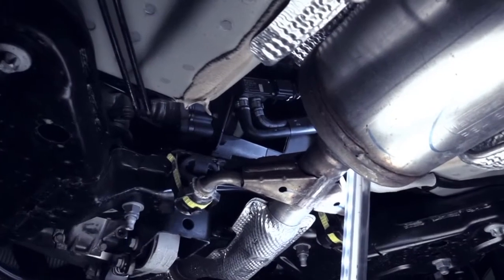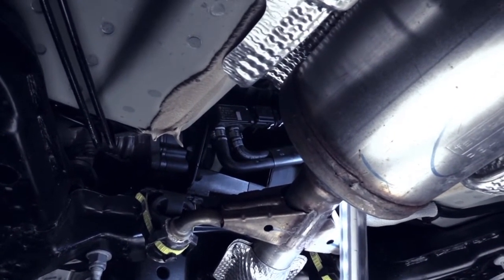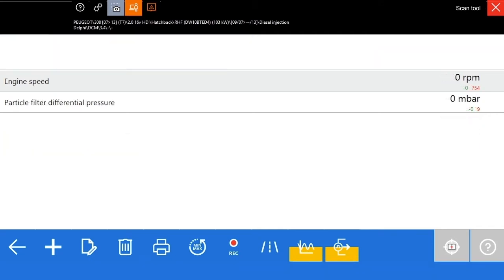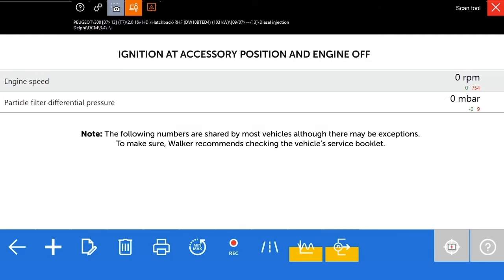To verify the differential pressure sensor, the following steps are recommended. Read the particulate filter's pressure difference by checking the parameters with a diagnosis tool in different driving conditions. The values should be approximately: with the car in the ignition position but with the engine stopped, the pressure difference should be in the range of 0 to 2 millibars. With the engine switched on at idle, the pressure difference should be in the range of 20 to 30 millibars. With the engine at high engine workload, the pressure difference should be in the range of 80 to 100 millibars.